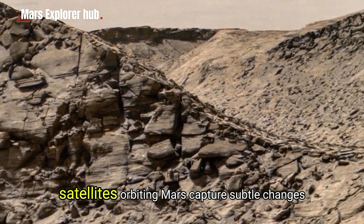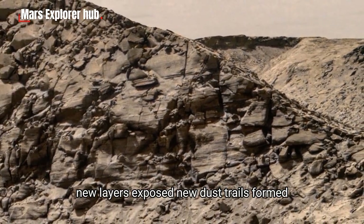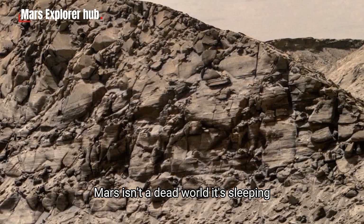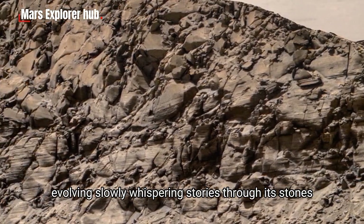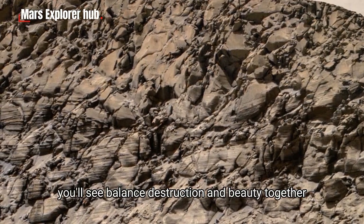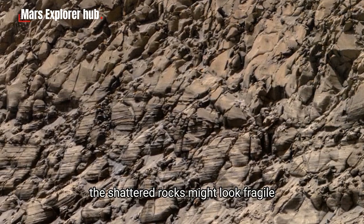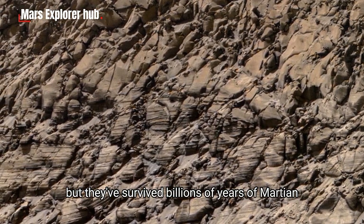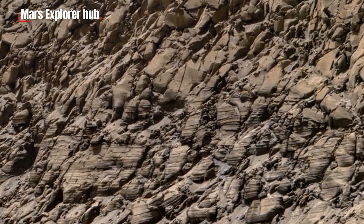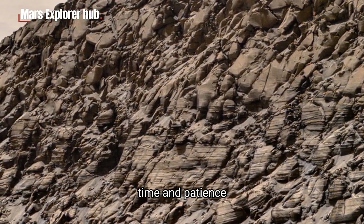Every year, satellites orbiting Mars capture subtle changes — new layers exposed, new dust trails formed. Mars isn't a dead world. It's sleeping, evolving slowly, whispering stories through its stones. If you look closely at this image, you'll see balance — destruction and beauty together. The shattered rocks might look fragile, but they've survived billions of years of Martian storms. They remind us of resilience — that even on a lifeless planet, nature still creates art through erosion, time, and patience.